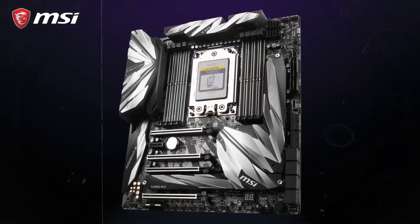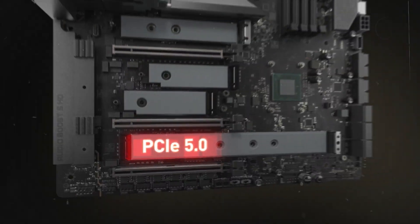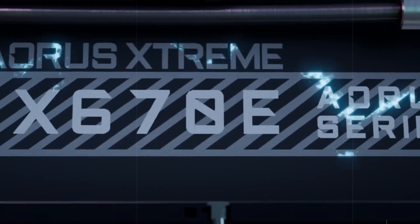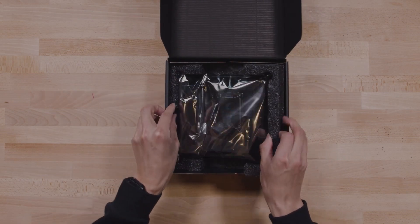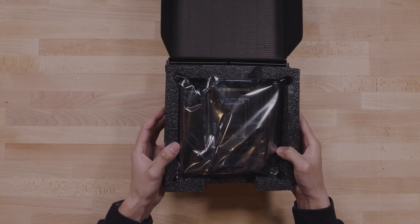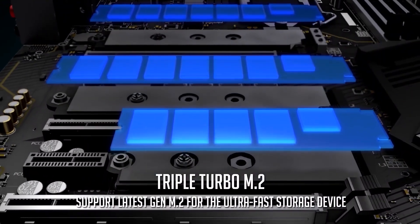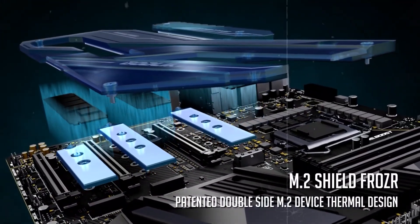In the world of PC building, the motherboard serves as the backbone of any system, connecting all components and ensuring smooth communication between them. Whether you're a gamer aiming for peak performance, a professional needing reliability for demanding workloads, or a casual user looking for value, choosing the right motherboard can make or break your build.